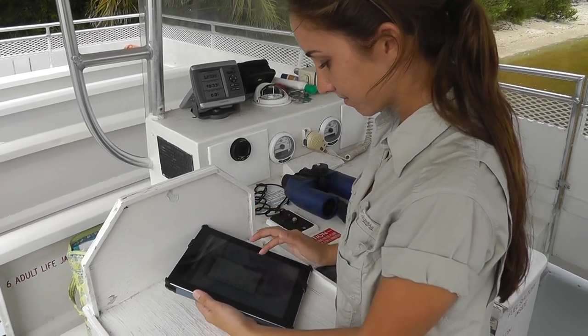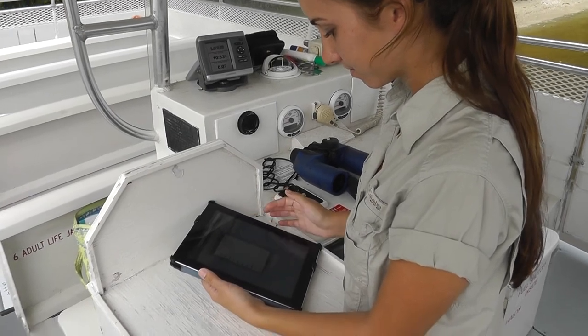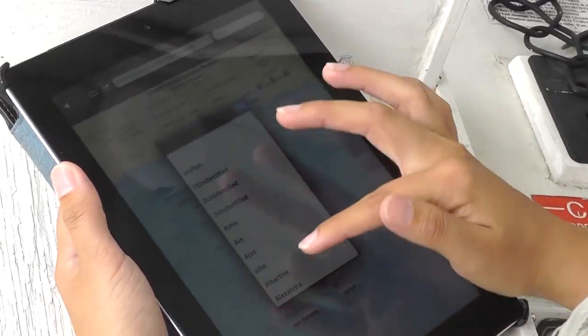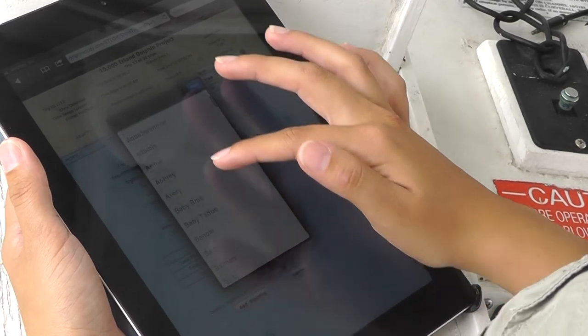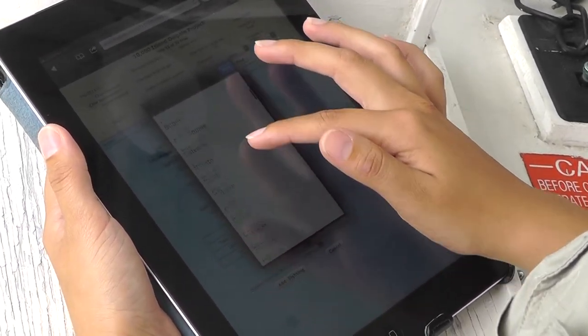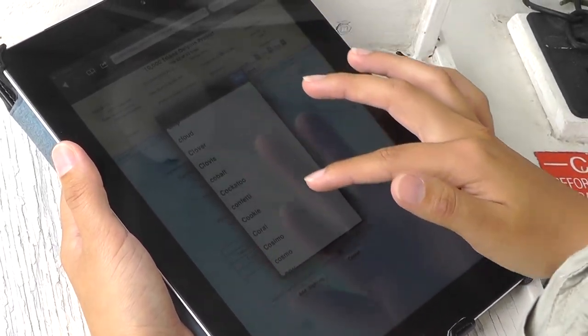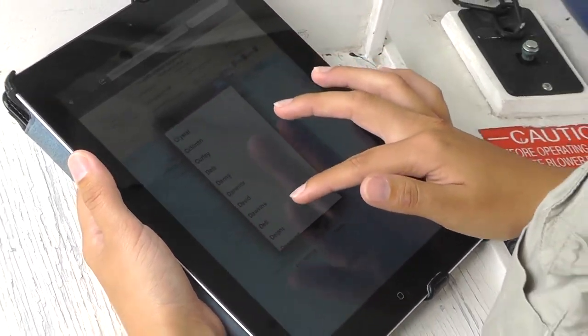And most importantly, after we get a good photo and identify the dolphin, she'll record the names of the dolphins as well. It's a state-of-the-art database that we can use anywhere out on the water by getting an internet connection on our iPad. And you guys will be able to dig into this and use it as well throughout the project.